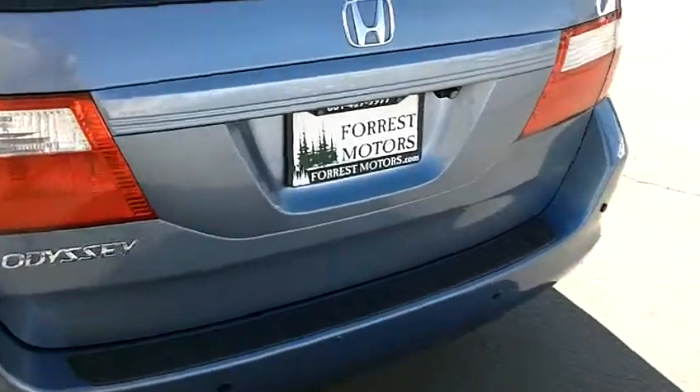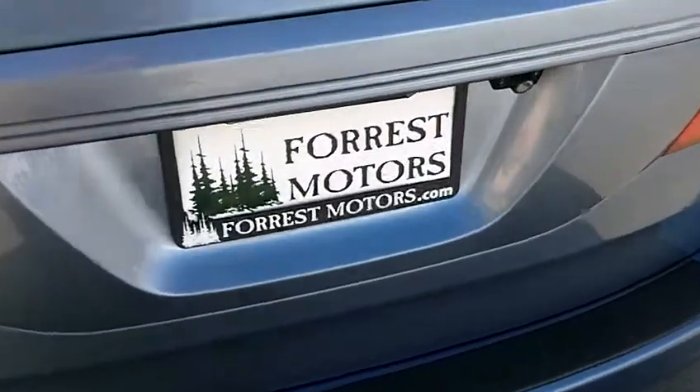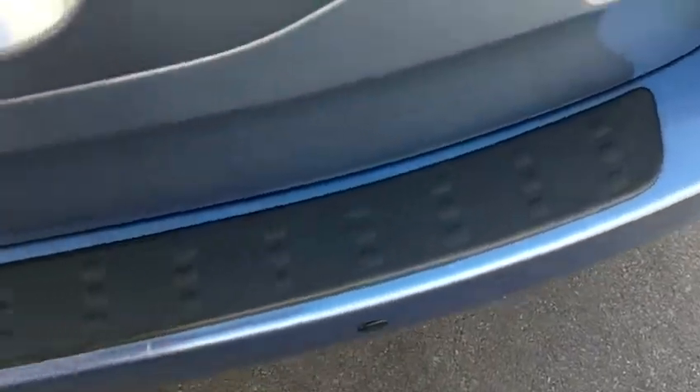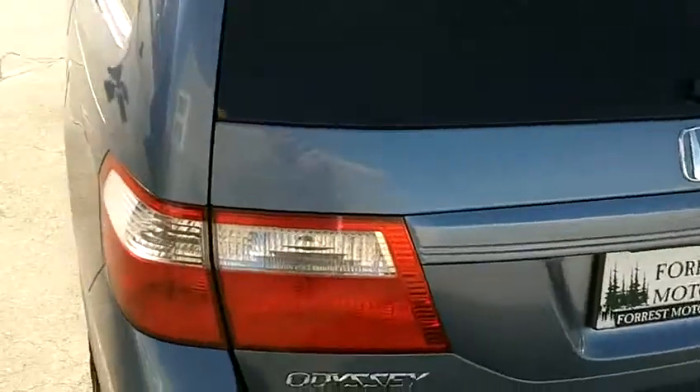Otherwise the bumper's in excellent condition. There are no cracks, no deep scratches, just a couple little chips — especially right where you might load luggage or a stroller in and out of the back door; there are just a couple little chips on the edge of the back bumper there. The rear tailgate looks fantastic.